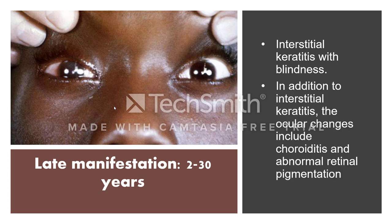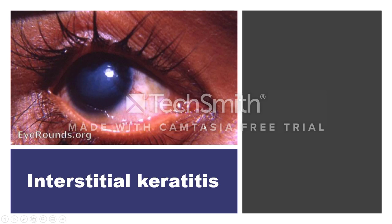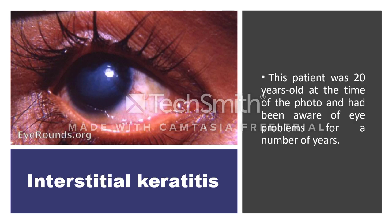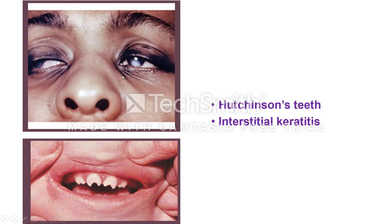In addition to interstitial keratitis, ocular changes include choroiditis and abnormal retinal pigmentation. Interstitial keratitis is unusual before the age of 5 in congenital syphilis; it is usually after age 5 — in this particular case it occurred in a patient 20 years old who had been aware of an eye problem for a number of years. Interstitial keratitis together with Hutchinson's teeth and eighth nerve deafness form a classic triad.